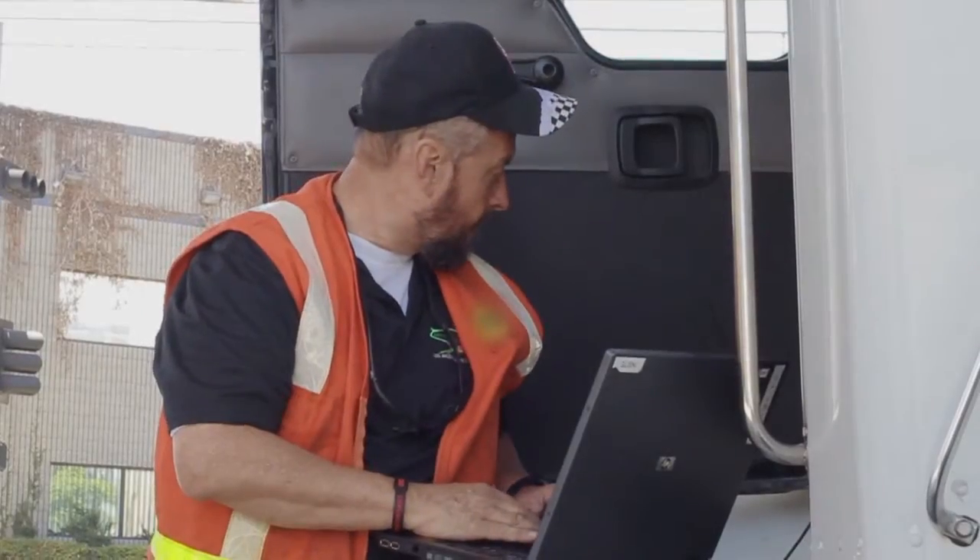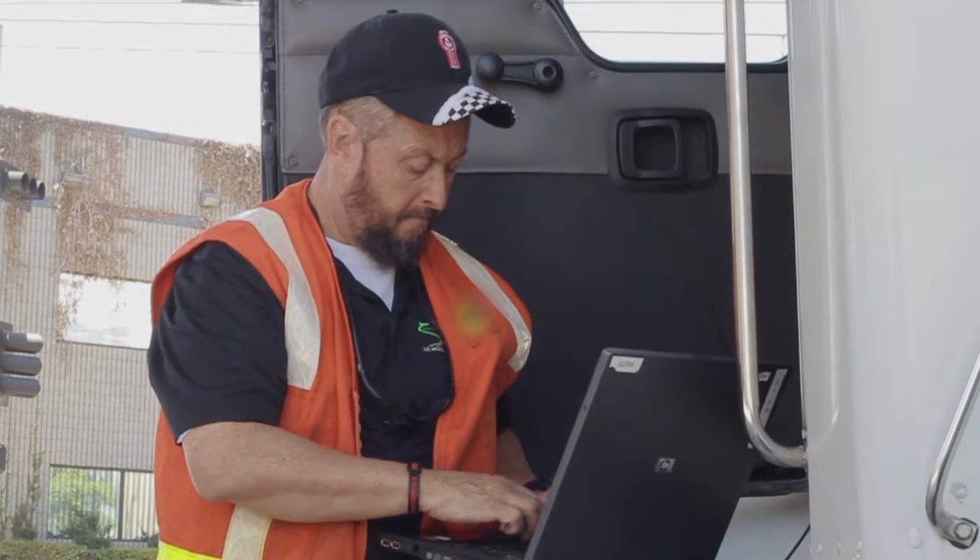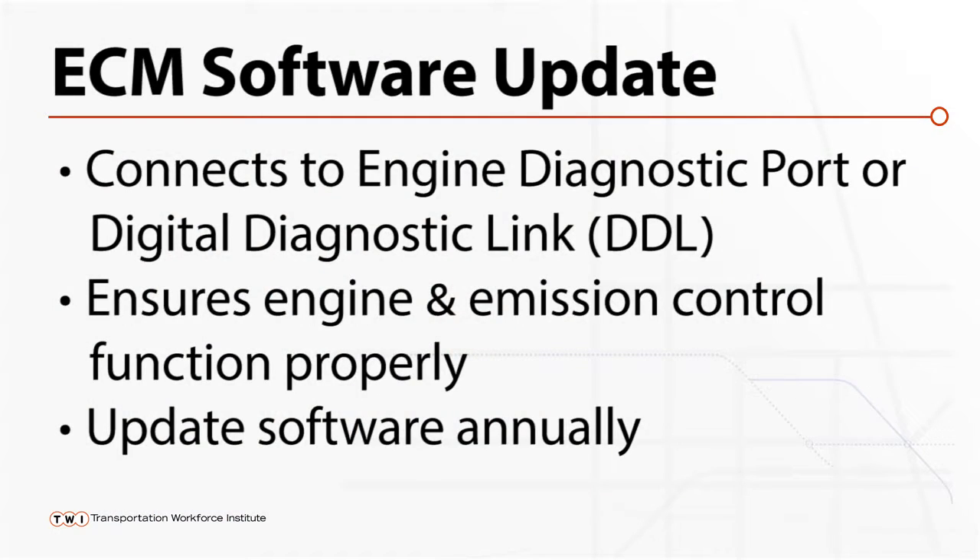Using the current ECM software ensures that the engine and emission control equipment is working to the vehicle specifications. Diesel engine software should be updated yearly for best operation.